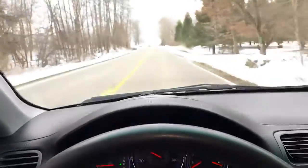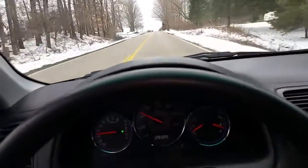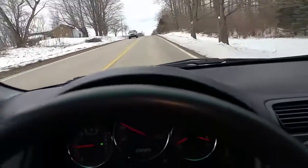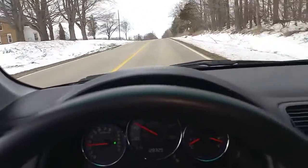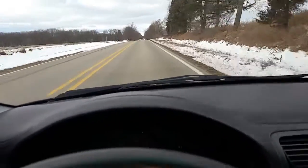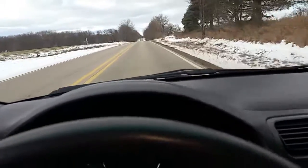Straight — there's no hands on the steering wheel and it goes down the road straight. Brakes well, shifts well. Nice little car, gets great gas mileage — crazy gas mileage.